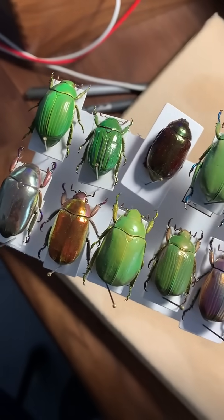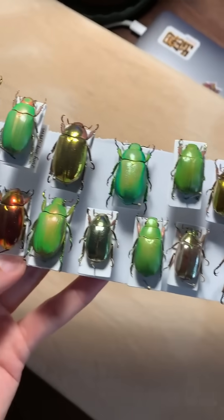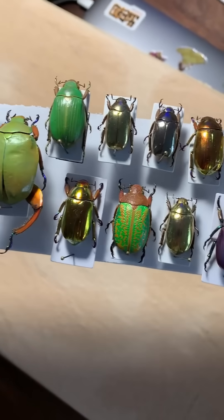This is the jewel scarab beetle. Its body surface resembles gemstones. Rare varieties can command thousands of dollars from collectors.